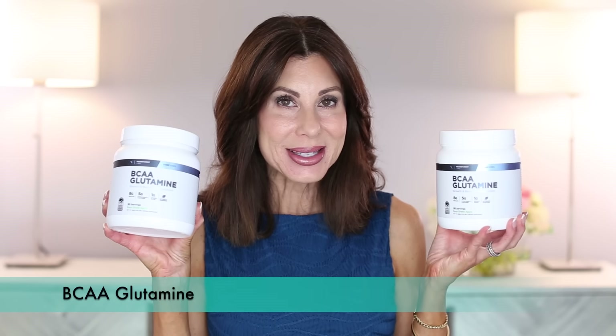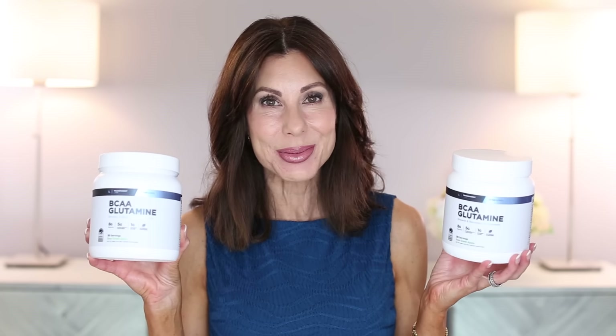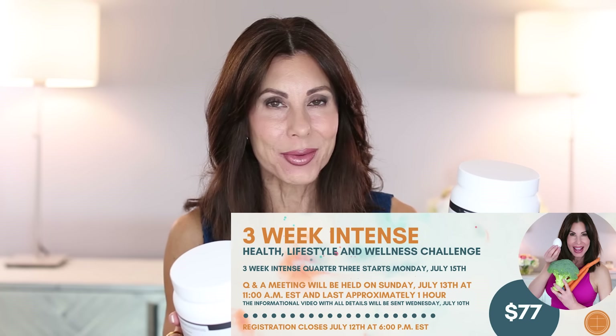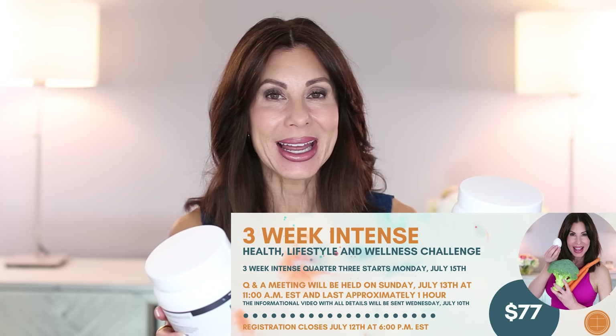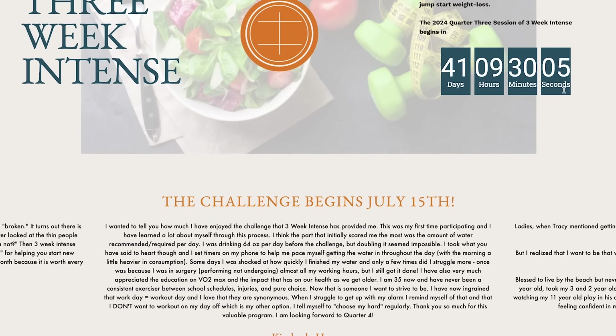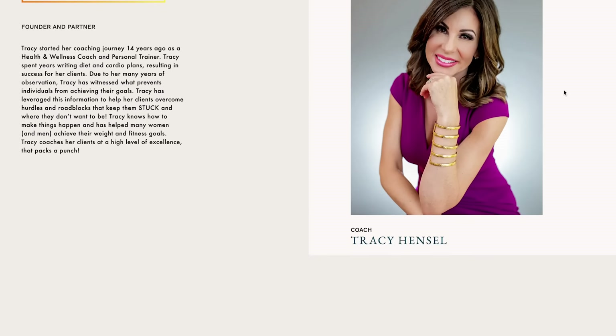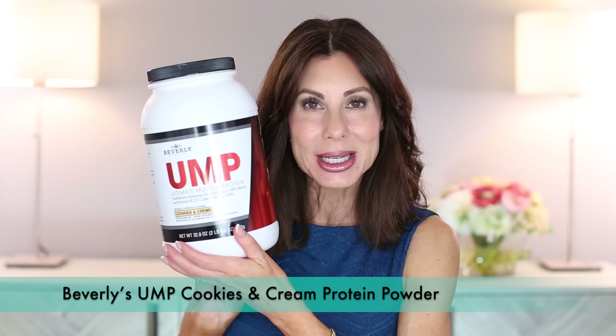One thing that I always use — and right now I'm drinking it two times per day — is my BCAA Glutamine from Transparent Labs. I always recommend this product, especially to my Three Week Intense members. Don't forget, Three Week Intense starts in just over one month for quarter three and you can sign up and get registered. Such a wonderful program — there's a whole entire page on the Hensel Coaching and Consulting website where you can get more information. Cookies and Cream Protein Powder — the only protein powder that interests me. You will never see me stick with a plant-based protein powder. I love my whey protein and I love the Cookies and Cream UMP by Beverly.